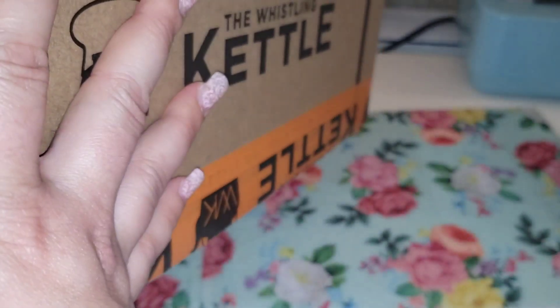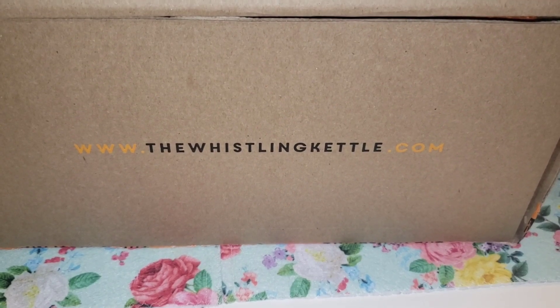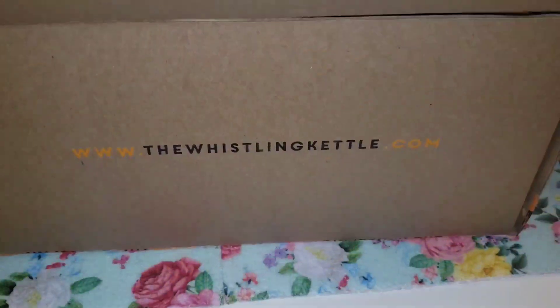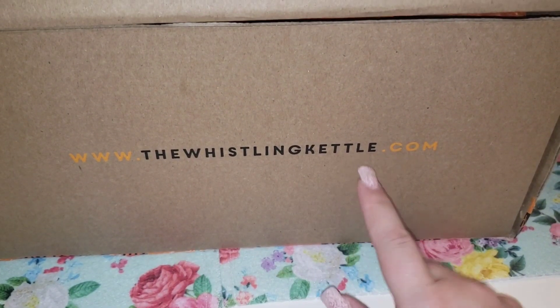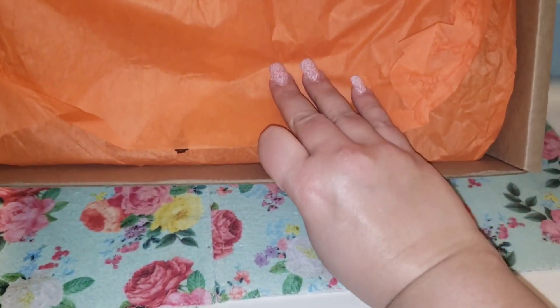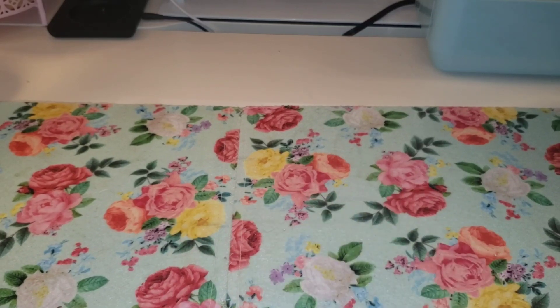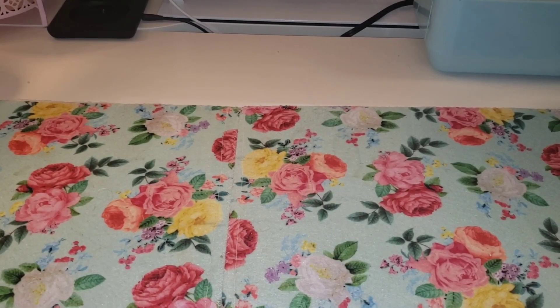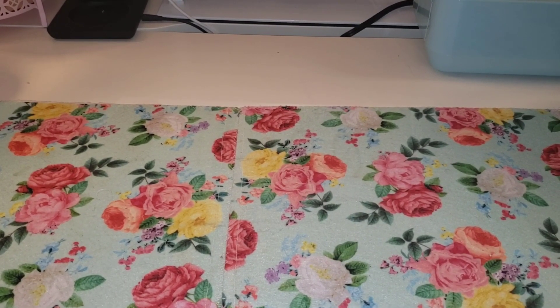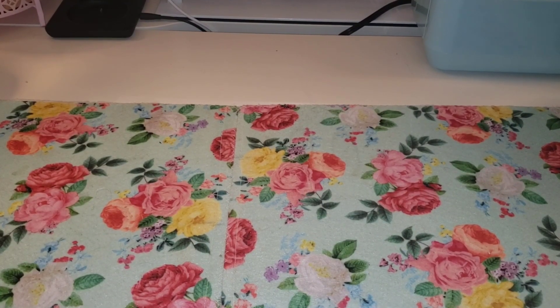I think you open it from the end — please hold. Okay, so I open the flap and it's the whistlingkettle.com. We'll go ahead and open the box. It's nicely wrapped, we've got some orange tissue paper, so let me just pull out what we have. There is also some brown paper.